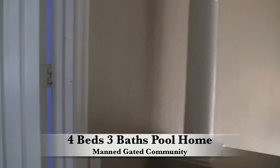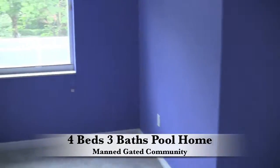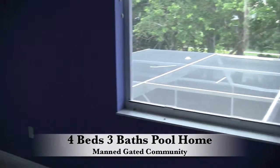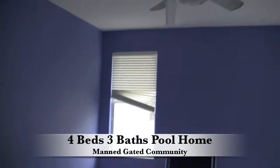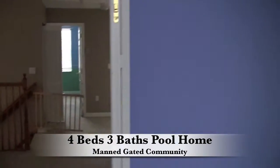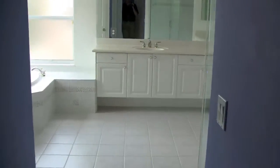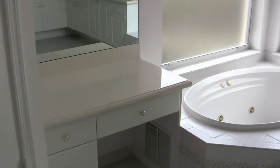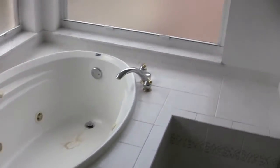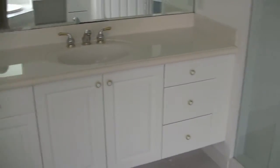Carpet upstairs — let's go take a look at the master first. The master is huge in this model, with his and her walk-in closets and a nice large master bathroom with a jacuzzi tub, his and her sinks, and a separate shower area.